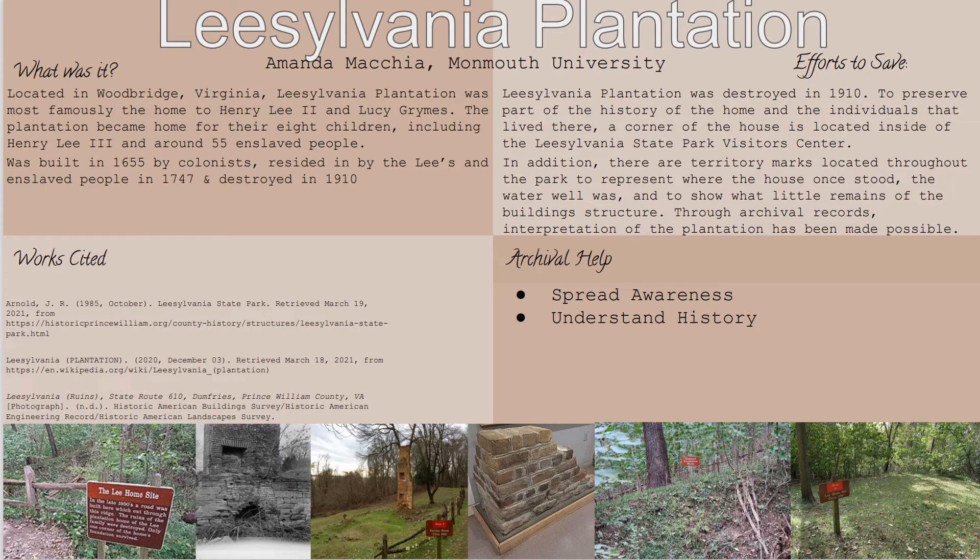Hi everyone, my name is Amanda Macchia and this is my presentation on Leesylvania Plantation. The Leesylvania Plantation is located in Woodbridge, Virginia, and this plantation was most famously known for being the home of Henry Lee II and his wife Lucy Grimes.